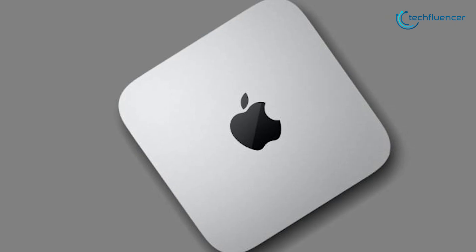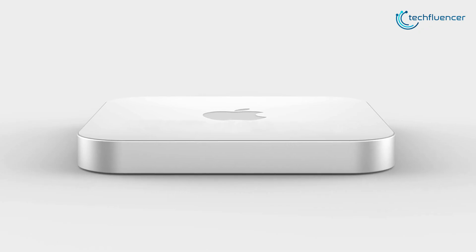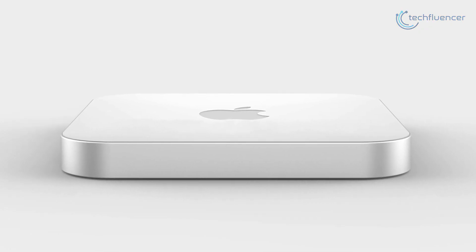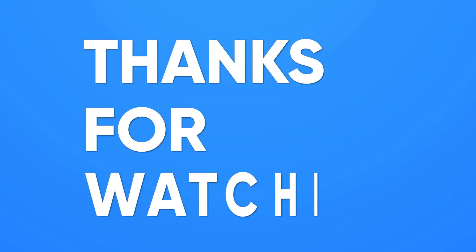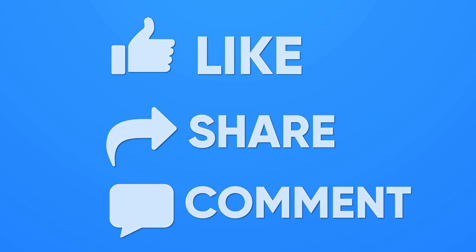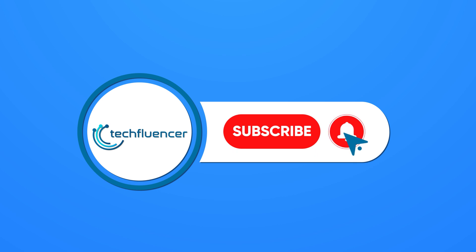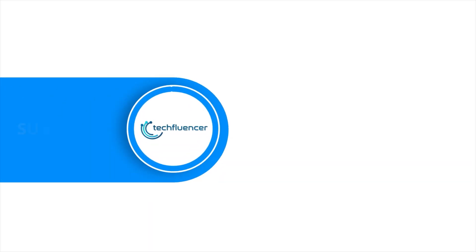We will be back again with more updates on the upcoming Mac Mini as soon as it hits the shelves. So, that was all about the upcoming Mac Mini. If you found this video helpful, please give it a thumbs up, share it with your friends, and comment below to let us know your thoughts. Subscribe to our channel and hit the bell icon if you want to see more videos like this on your feed.